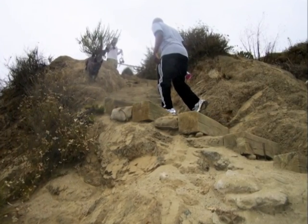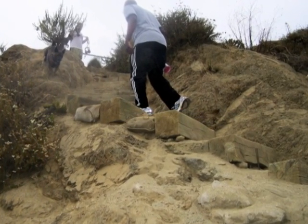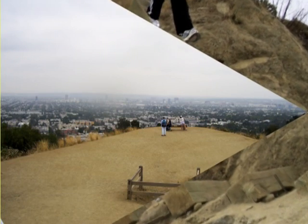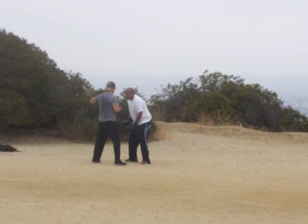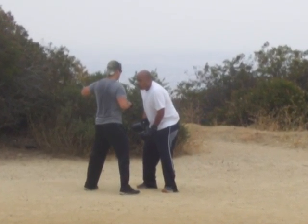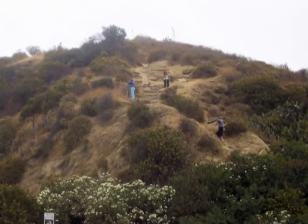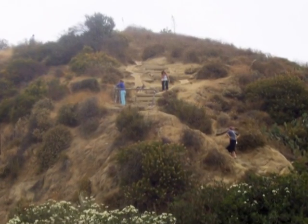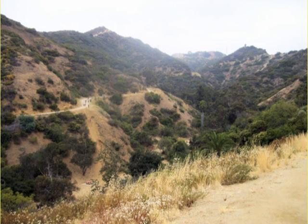As we continue our way back down, we find the trail is getting a little bit tougher. And then we reach a broad, flatter area where we can just relax a little bit, and watch these two doing a little bit of boxing of all things. And then a look back at some of the tougher portions of the descent, and a look north back up Runyon Canyon.